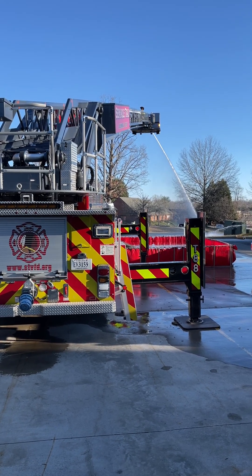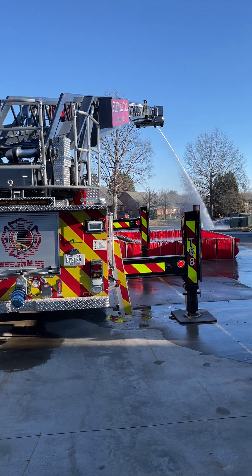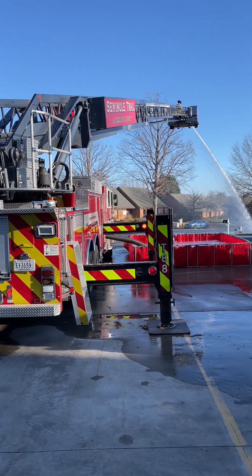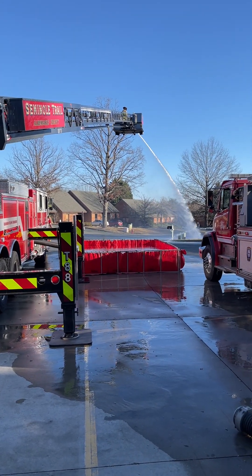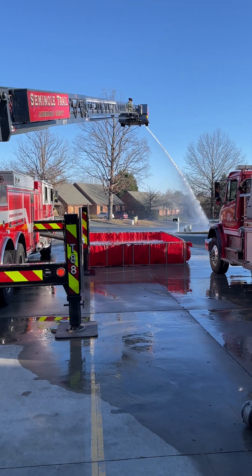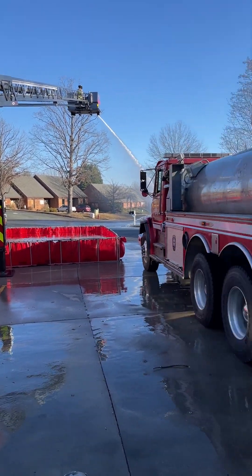Good afternoon. This is a Saturday in February. It's a little chilly outside. We decided to do a little tanker shuttle operations. What we have here is the tower is set up, blowing 500 gallons a minute, inch and 3-8 smooth bore tip on it. They're drafting out of that 2,500 gallon tank, feeding it.